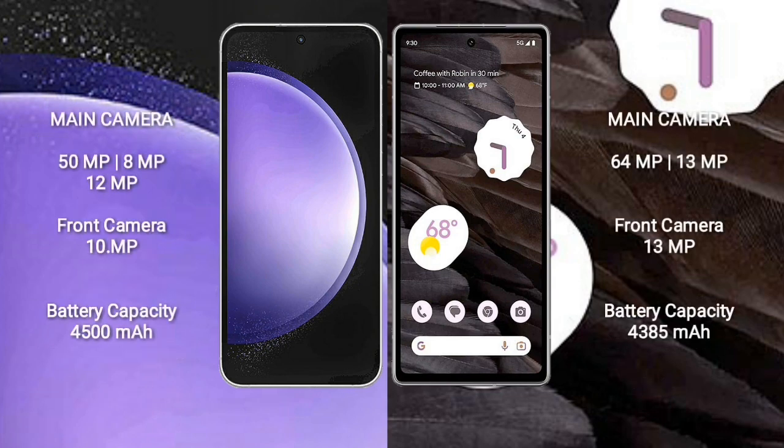Samsung Galaxy S23 FE features a triple camera setup: 50 megapixels plus 8 megapixels plus 12 megapixels, and a front camera of 10 megapixels. Google Pixel 7a has a dual camera setup: 64 megapixels plus 13 megapixels. Samsung Galaxy S23 FE has a 4500mAh battery with 25-watt fast charging support; Google Pixel 7a has a 4385mAh battery with 18-watt fast charging support.